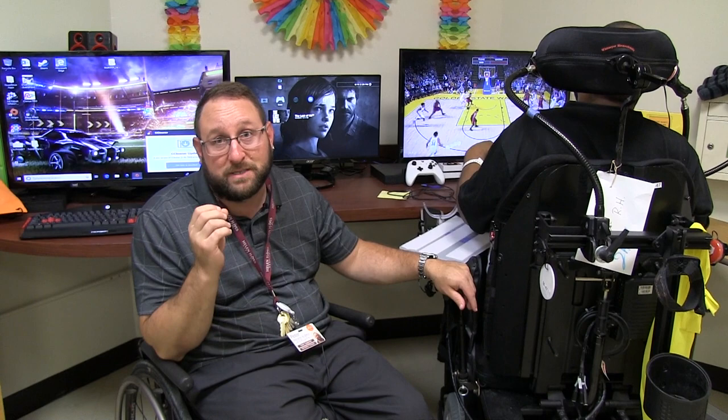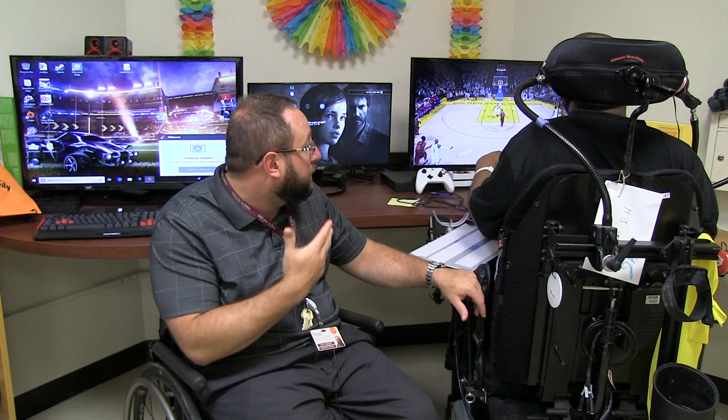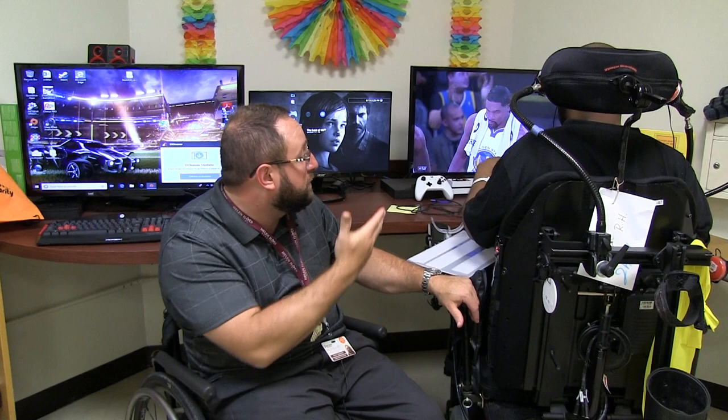With the help from ABLE Gamers and their donations, we've been able to get people like Rondell playing video games again — who's a quadriplegic playing with the Microsoft Adaptive Controller.